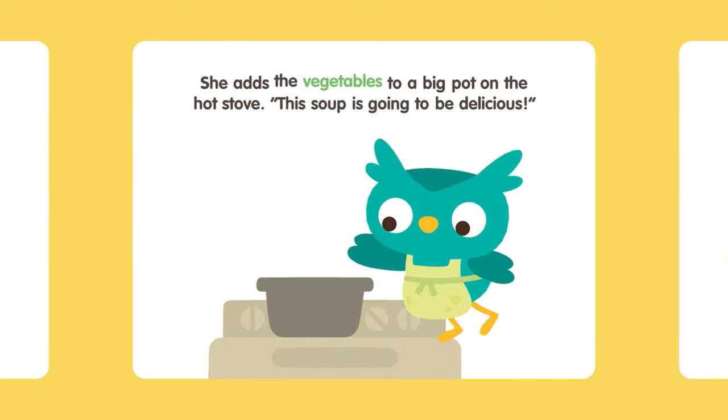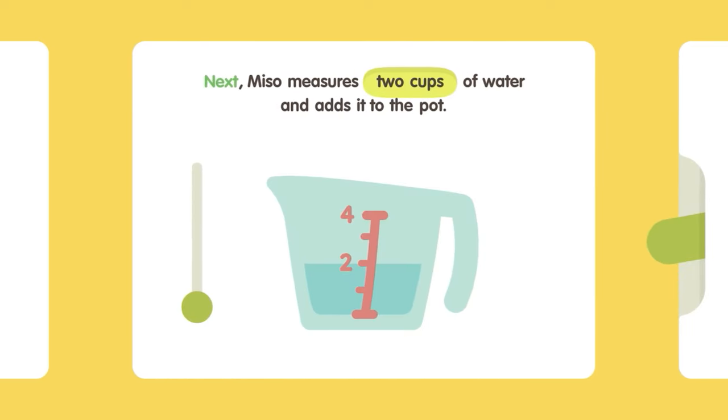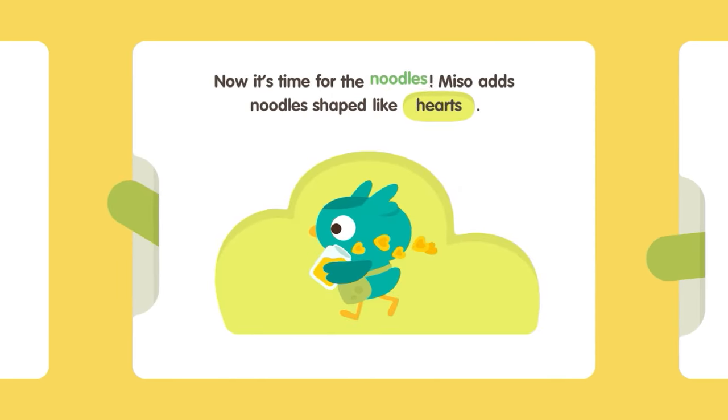She adds the vegetables to a big pot on the hot stove. This soup is going to be delicious! Next, Miso measures two cups of water and adds it to the pot. Now it's time for the noodles! Miso adds noodles shaped like hearts. Miso adds noodles shaped like socks. Miso adds noodles shaped like letters.